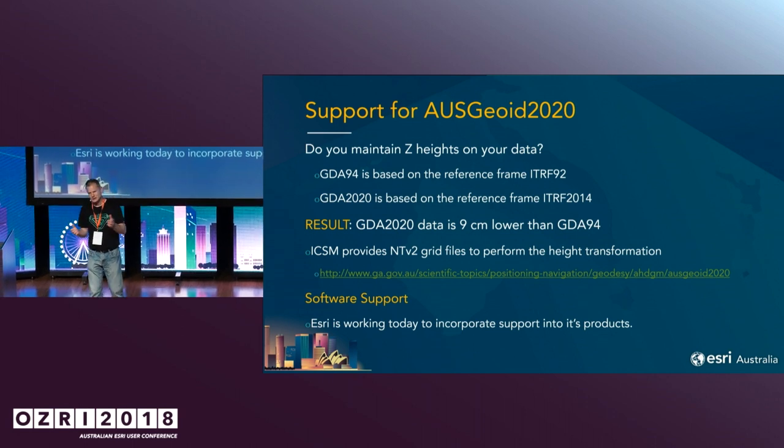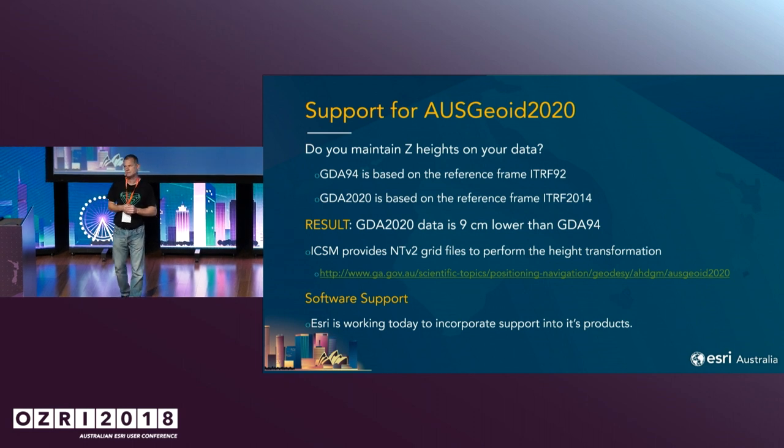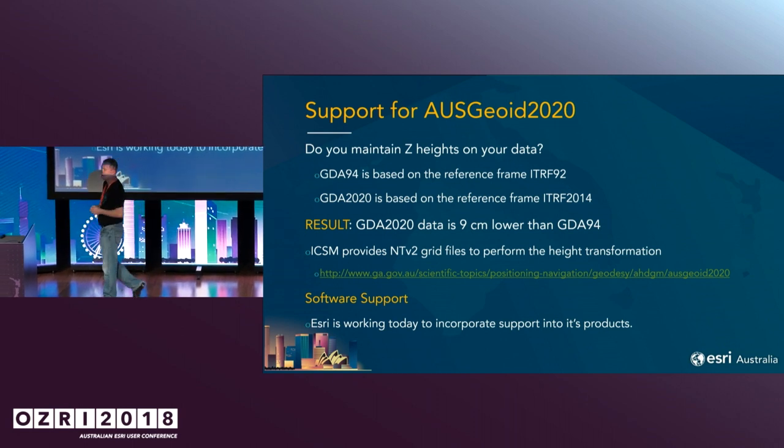Unfortunately, at the moment none of our products actually support this — it will be coming in a short while. ArcMap 10.7 and Pro 2.3 will support that in our products.